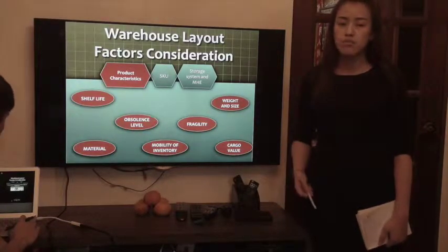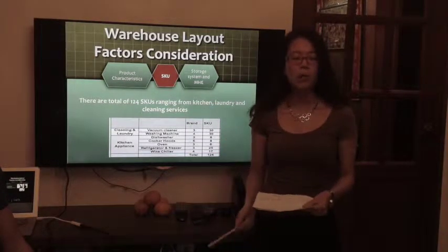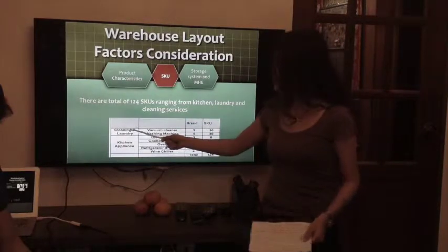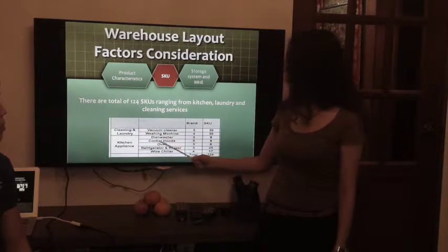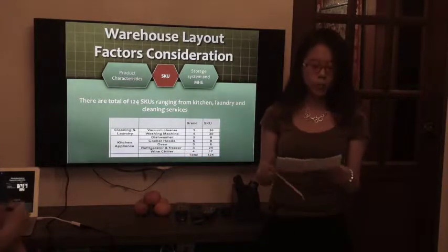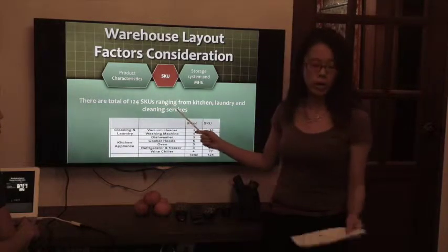One of the main factors we considered when designing the warehouse layout is that only bulky and popular items will be stored in our warehouse. For Harvey Norman, small items will be stored in the outlet itself. We focus on two categories: cleaning and laundry — which includes vacuum cleaners and washing machines — and kitchen appliances, which includes dishwashers, hoods, ovens, refrigerators, and wine chillers. A number of popular brands and models are chosen for each category, giving a total of 124 SKUs in our warehouse.